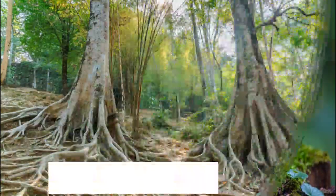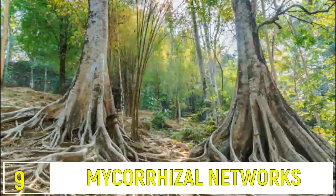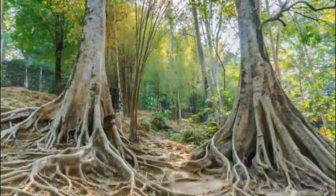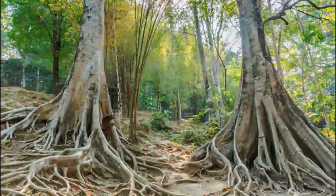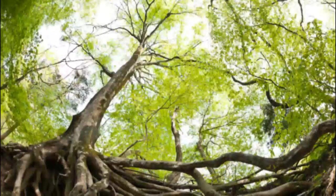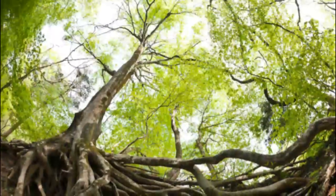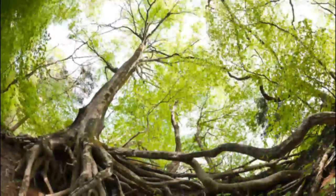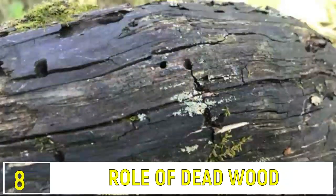Number 9: Mycorrhizal Networks. Next, the forest's underground internet — mycorrhizal networks. These fungi connect tree roots, allowing them to share nutrients and information, showcasing the incredible interconnectedness of forest life.